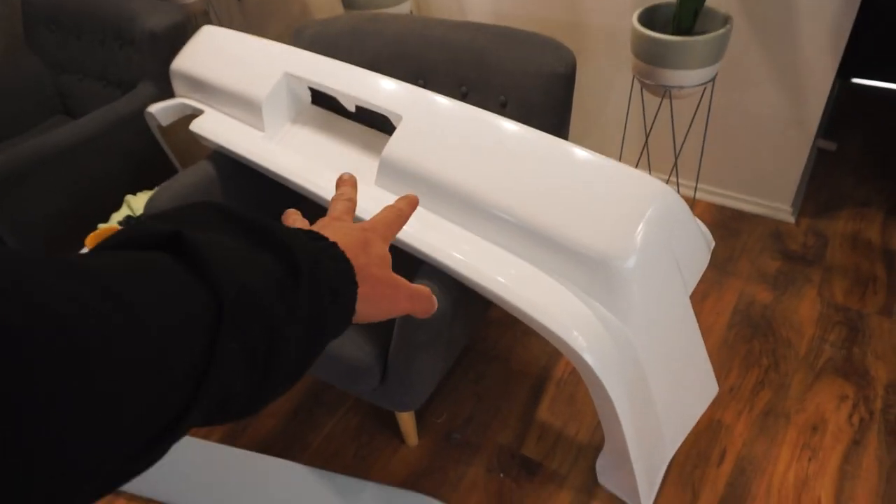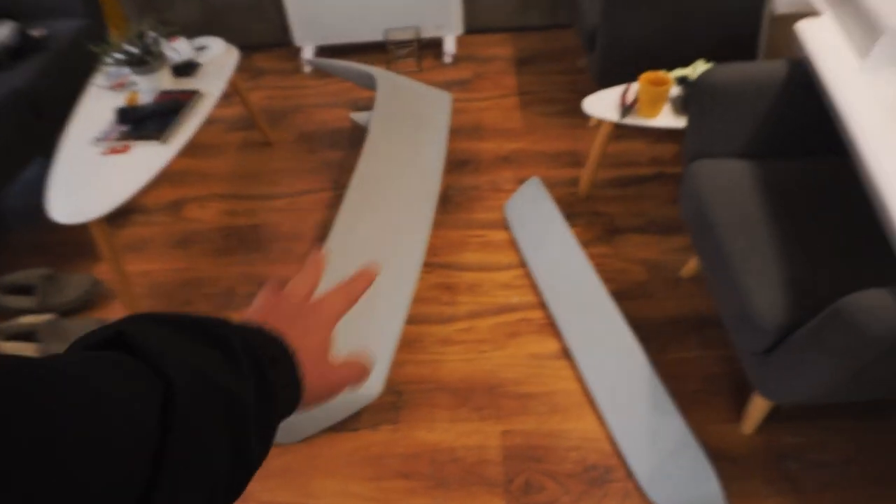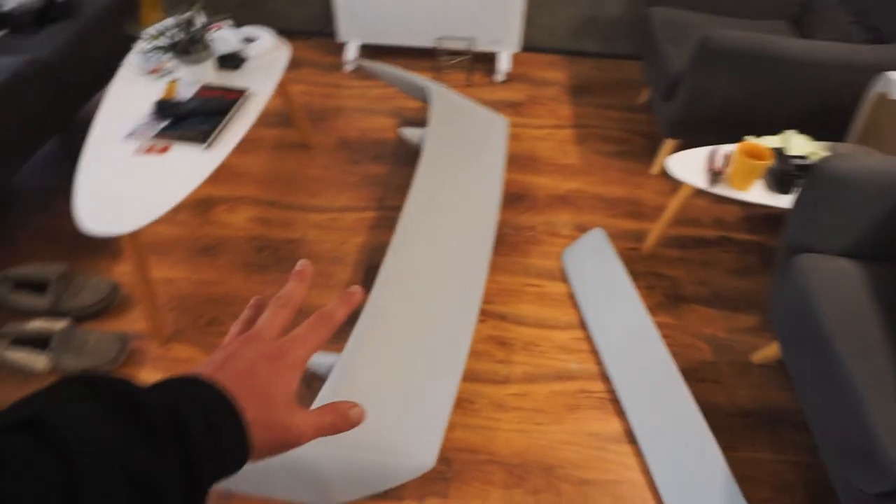Hey guys, what's up, welcome back to another video. Continuing from where we left off last time, we are here at Custom Coatings in Albany at Grant's place and we have most of the new parts for Sylvia ready to be painted. Grant's actually already started primering some of these and I haven't shown you guys the wing and the other stuff that I ordered, but we've got our bumper here that we just got from Tauranga.